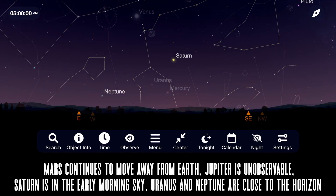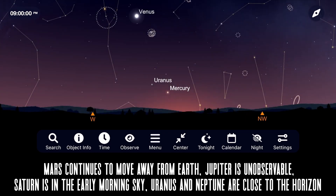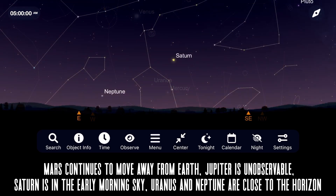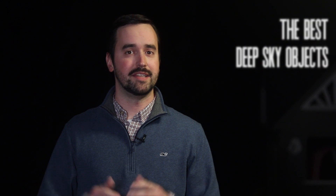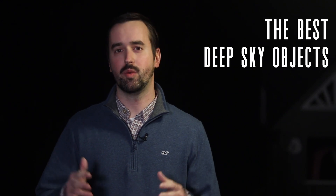Our two final planets, Uranus and Neptune, are tough targets as well this month, with Uranus close to the horizon in the west after sunset and Neptune close to the horizon in the east before sunrise. As we leave our solar system behind and travel into deep space, it's important to remember that getting away from as much light pollution as you possibly can — and that does include the moon — is going to really maximize your experience, particularly for this portion of the video.